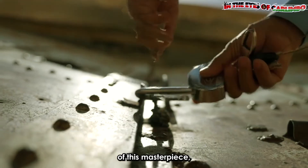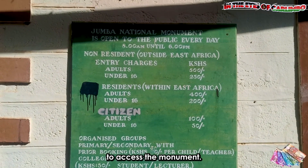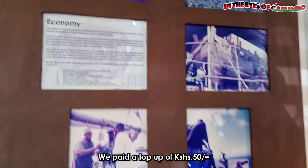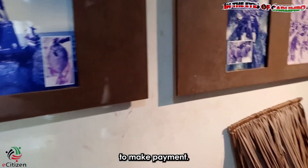Before we unlock the secrets of this masterpiece, we have to pay the entrance fees to access the monument. Here are the entrance prices. We paid a top-up of 50 Kenya shillings as convenience fees for using the e-Citizen platform to make payment.